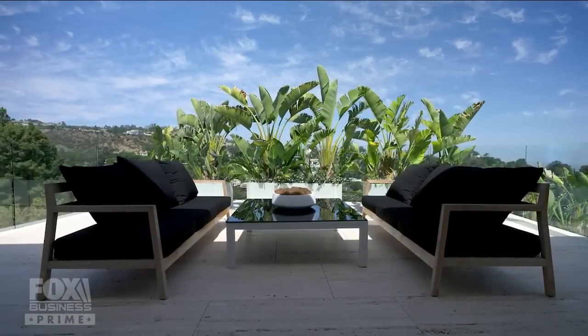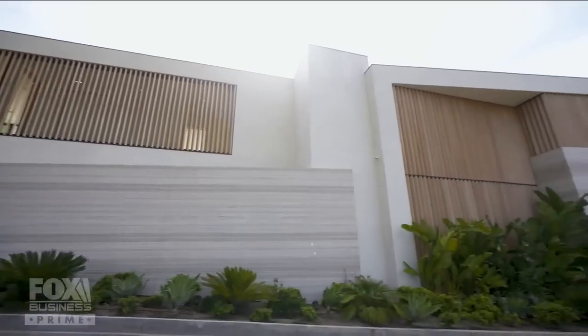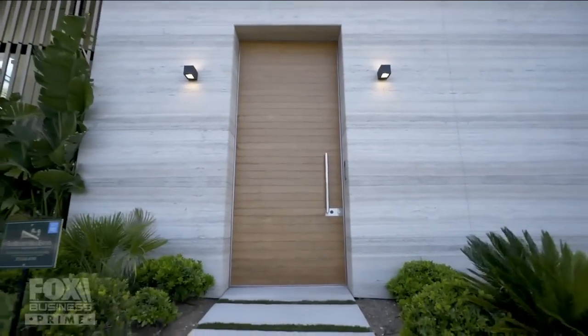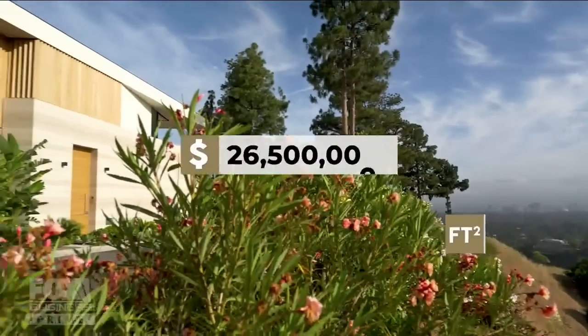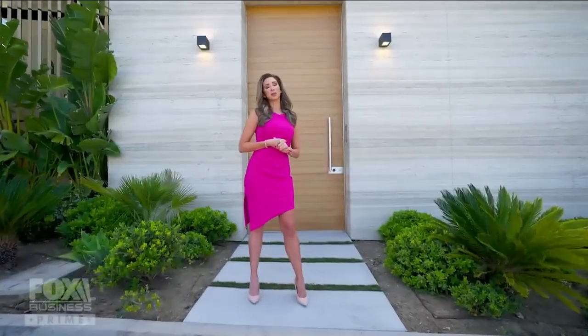High above Rodeo Drive, amid the winding roads of Coldwater Canyon, sits this beautiful and private spot. With nearly an acre of land, completed in 2021, this newly built house is ready to be called your home. It's unassuming from the street, but when you walk inside, get ready to be blown away. This is known as the Slat House. With over 12,000 square feet, $26.5 million will have you seeing the stars in Beverly Hills. Welcome to 1274 Lago Vista Drive.